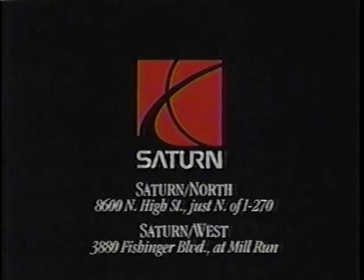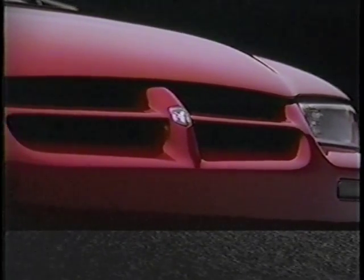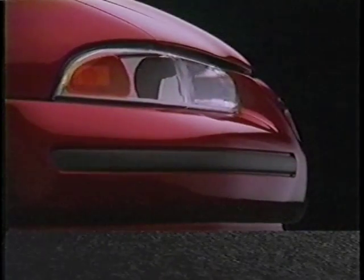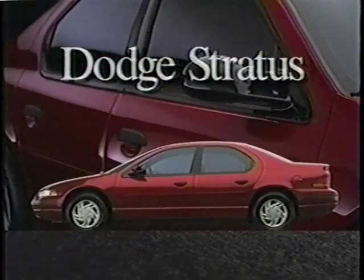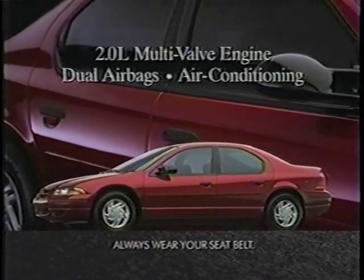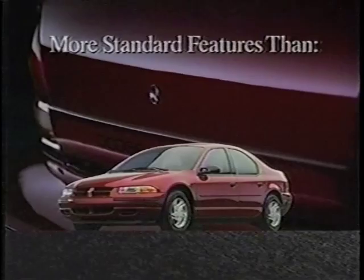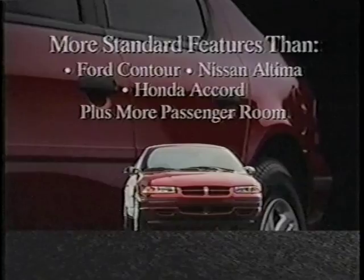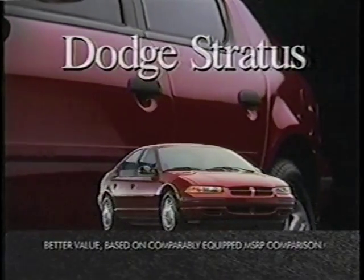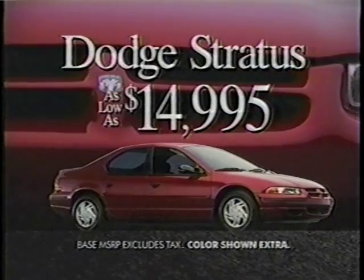Can a car that pushes the envelope of design and technology hold the line when it comes to price? Consider the innovative Dodge Stratus. There's an advanced multivalve engine, dual airbags, air conditioning, cassette stereo. In fact, more standard features than Ford Contour, Nissan Altima, and Honda Accord. More passenger room, too. And Stratus offers one more innovation: better value, and a price starting at just $14,995. Dodge Stratus. It's full of answers.